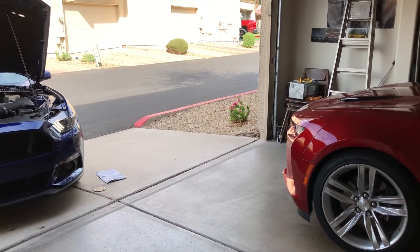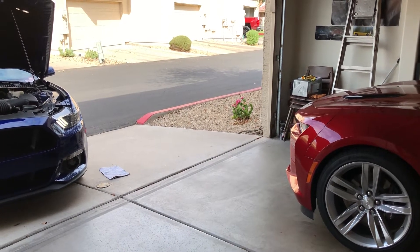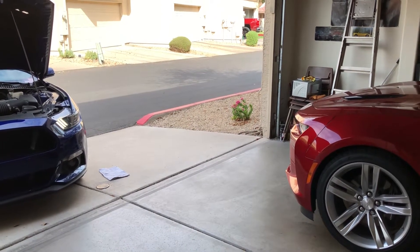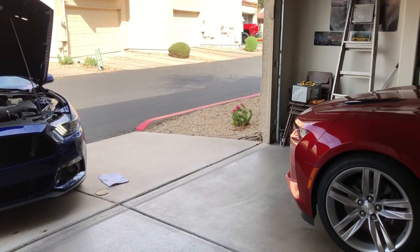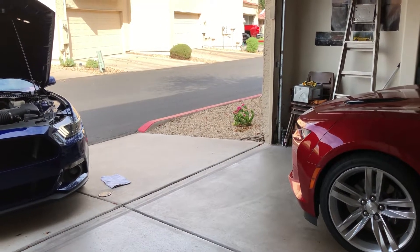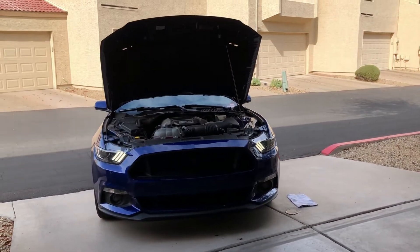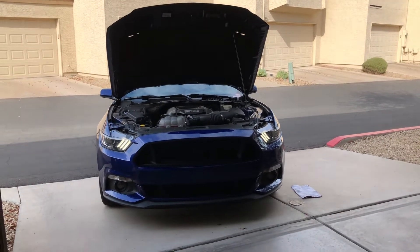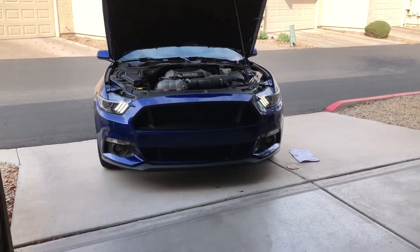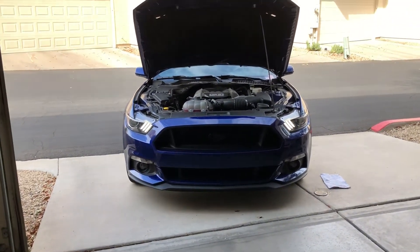Hi, this is Mike J, welcome to the channel. What I want to talk about today is I got my oil changed — I've got exactly 10,595 miles on the Mustang GT. I only live about two miles from the dealership, so I brought the car home and checked the fluid levels when I left the dealership to make sure everything was up to spec.